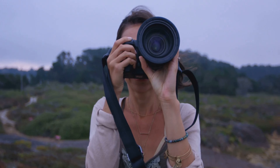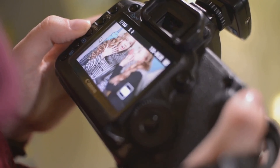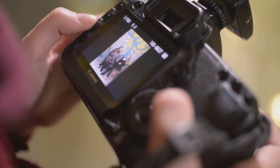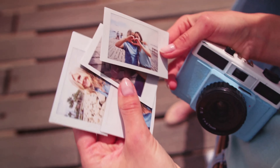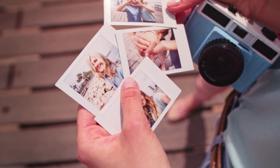Burst mode is another useful feature for solo travellers. It captures a series of photos in quick succession, increasing the likelihood of getting a perfect shot. You can experiment with different poses or movements and then select the best photo from the burst sequence.